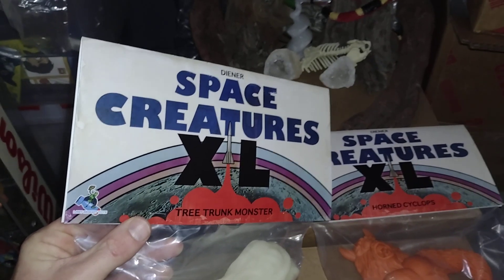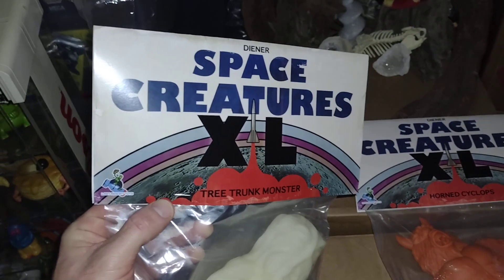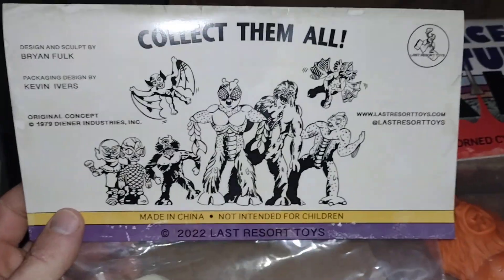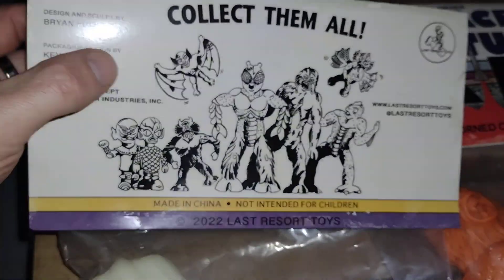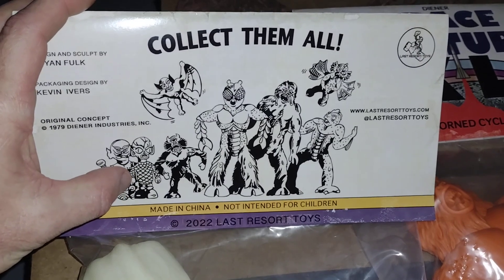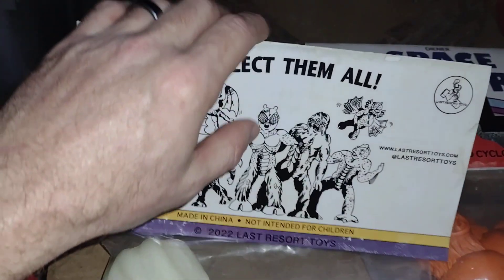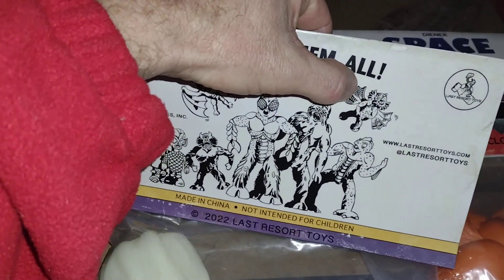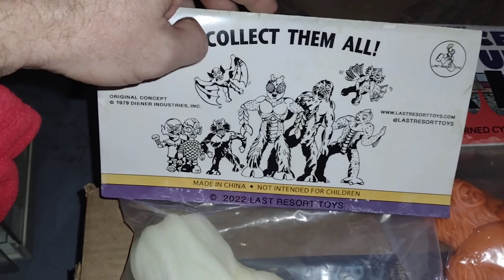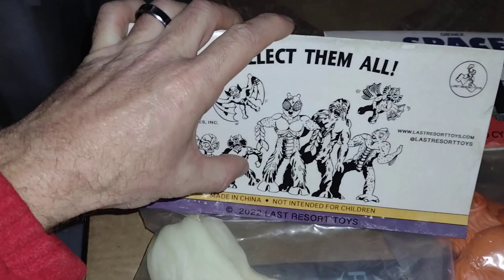Let me show you the artwork. It just says 'Space Creatures XL' and then it has the name. This one, like I said, is the Tree Trunk Monster on the bottom. Then on the back it has this awesome art — 'Collect Them All.' Can't wait till they do the Bat; that was my absolute fave. I know they have like the Metaluna Monster one made, and this is the one I already have — this little guy up here with the wings, I got him in green. They haven't made them all yet, but I can't wait. So now I've got one, two, and three.